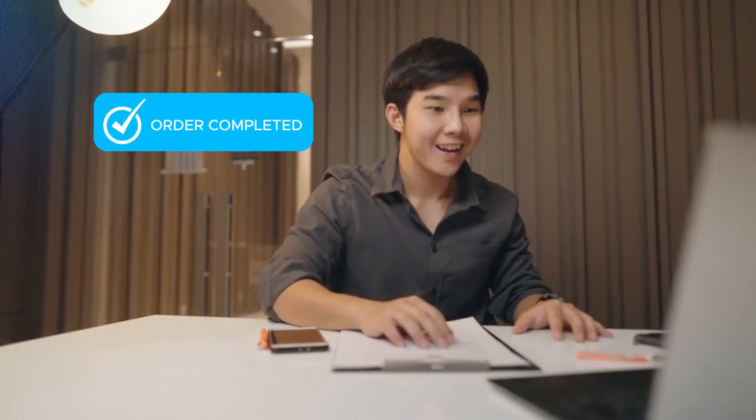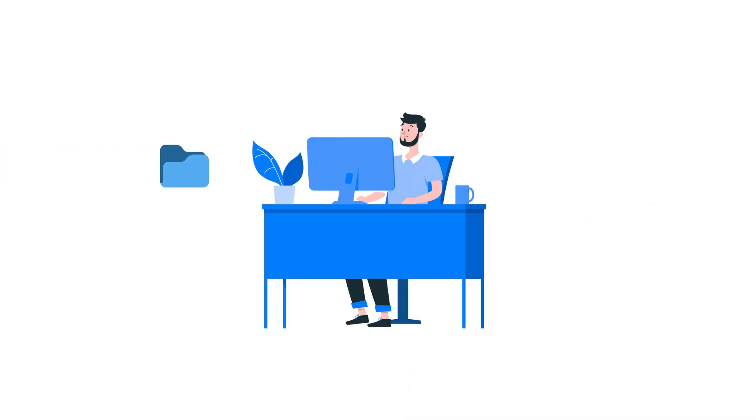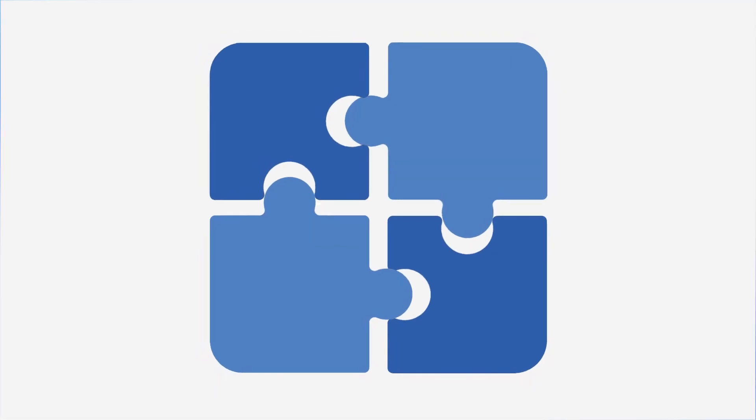Once orders are complete, Alain Automated Workflow Integrator sends them to your prepress department, connecting the process from end to end. Our solutions are available separately or as an integrated suite.